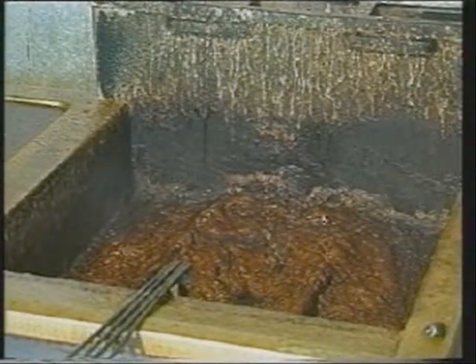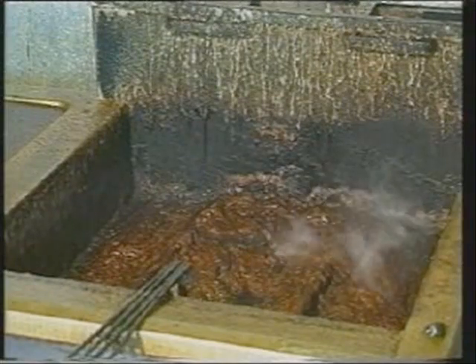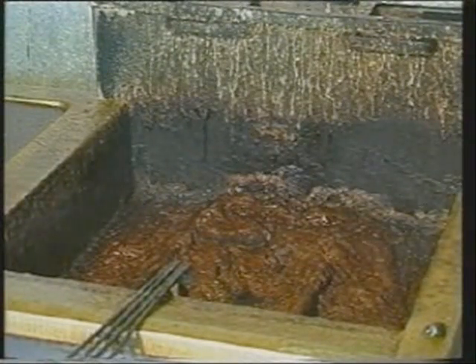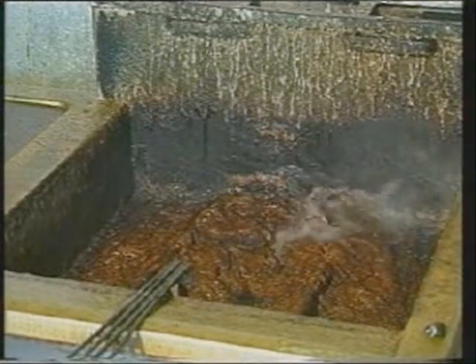During the first demonstration, the maximum temperature of the oil was recorded at 392 degrees Celsius and of the plenum at 115 degrees Celsius.